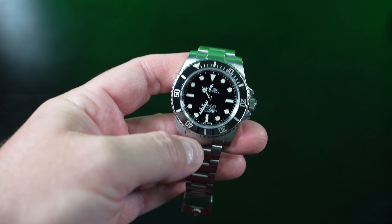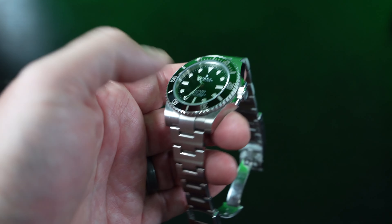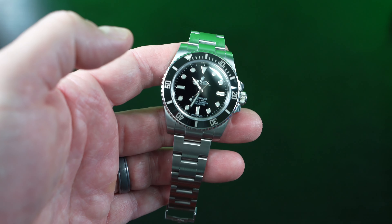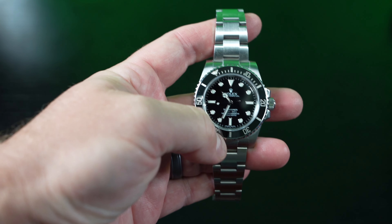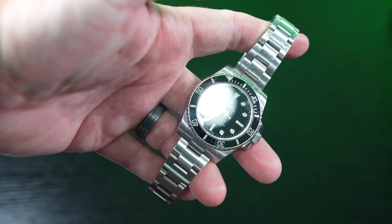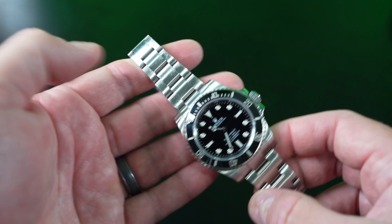At the time of filming this video, Rolex has come out with a newer reference of the Submariner — I think it's 41mm, but it looks very similar with some subtle differences. I don't have one, or I would do a comparison video. I got this, I think it was 2013, bought it in Cayman, in the British West Indies. It's just been a really great timepiece.